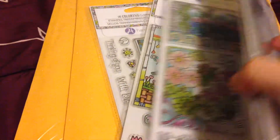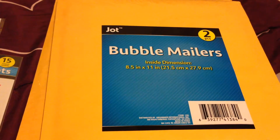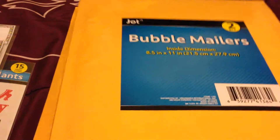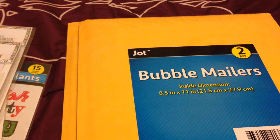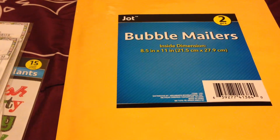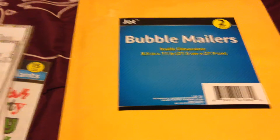If you're not going to use the stamps yourself, they also make great gifts! The last thing I got is bubble mailers — two packs, with two mailers in each pack. I'd advise buying them at Dollar Tree because at the post office or UPS they're much more expensive. At UPS I paid almost three dollars for just one, so getting two for a dollar at Dollar Tree is a much better deal.